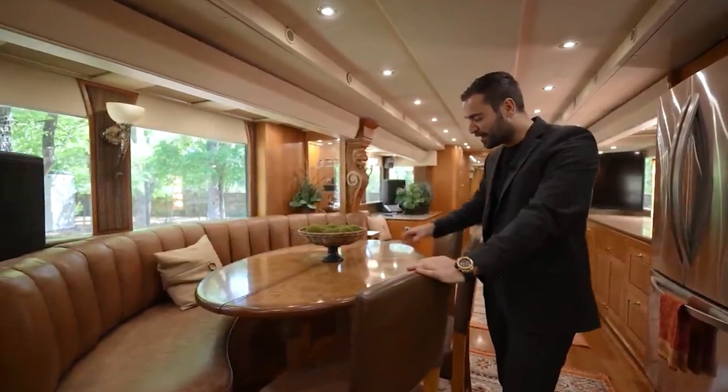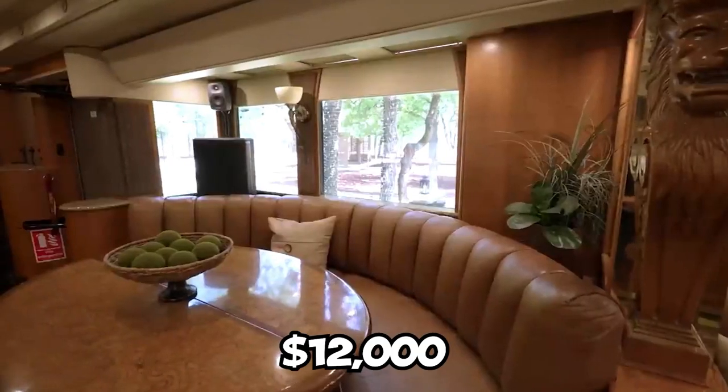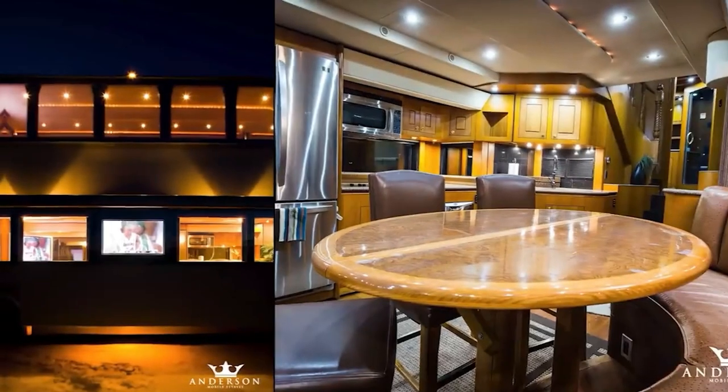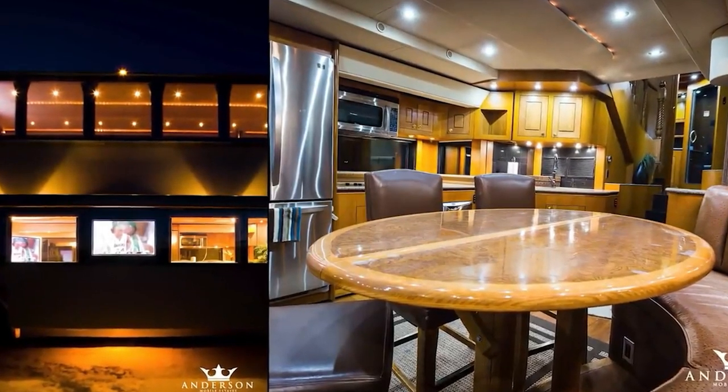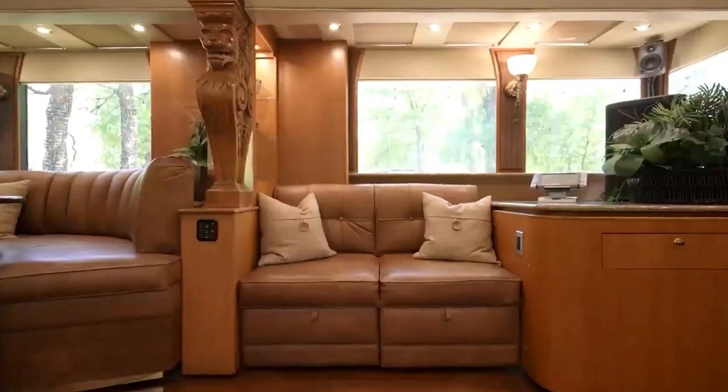The dining area at the entrance has a built-in table that can actually be folded in half if needed. The table alone costs $12,000 to build. Will Smith dines here with a built-in leather seat, windows that let in natural light, and chairs on the side.